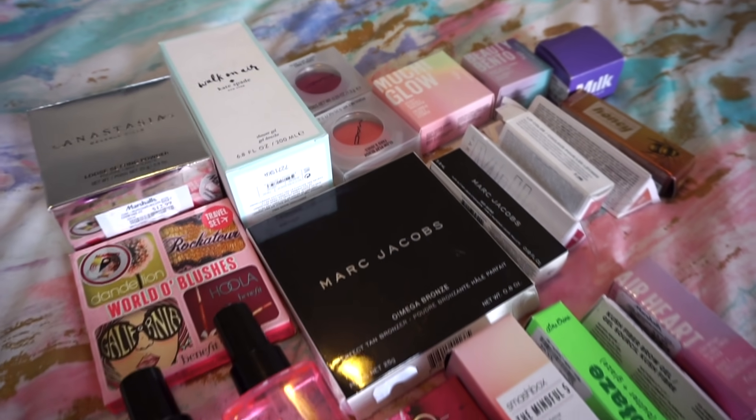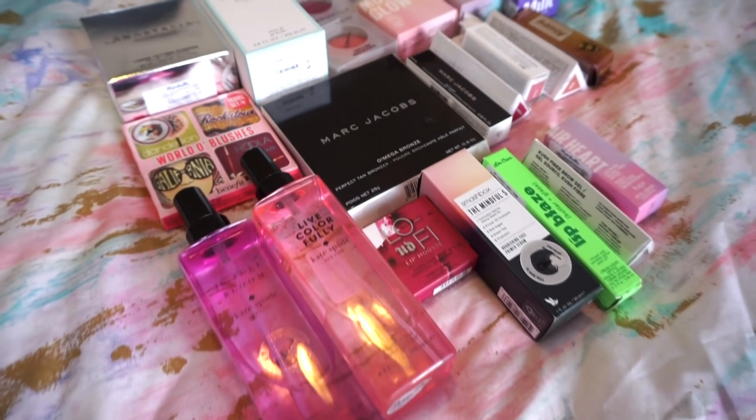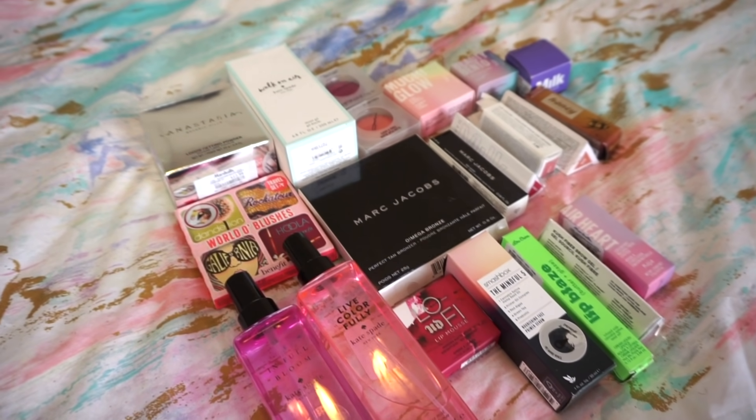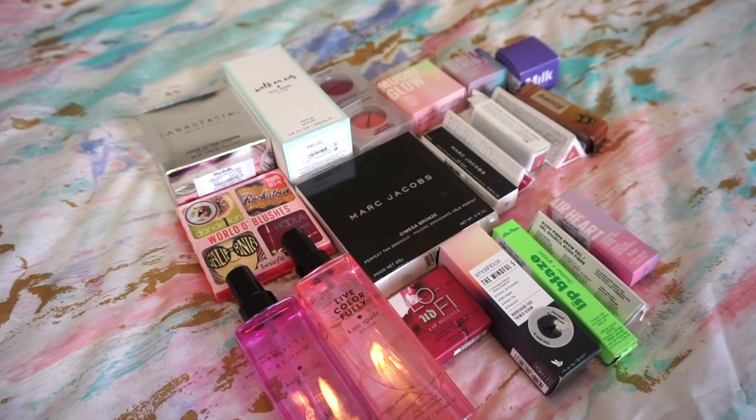Here is what we're working with. I put out 21 products in total so that it shouldn't be such a long, overwhelming kind of video. I do have more to go through, but for now we're going to go through this.